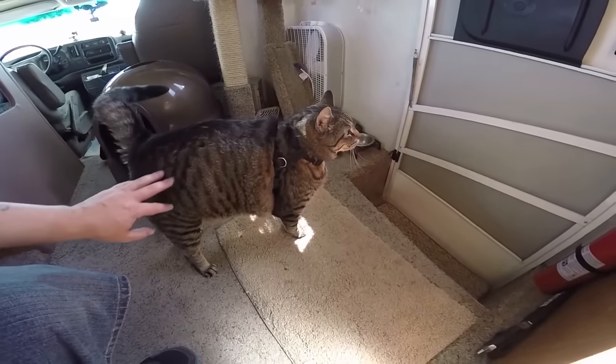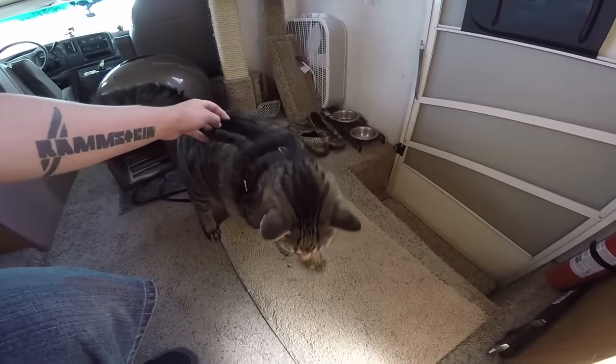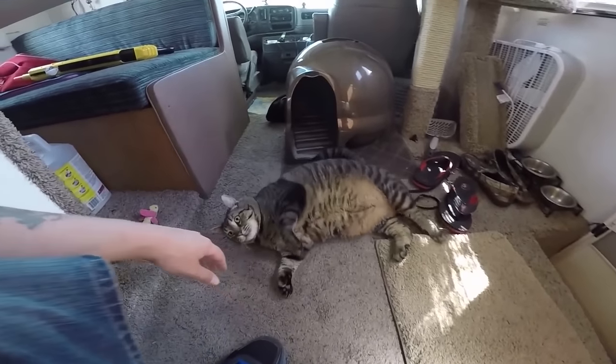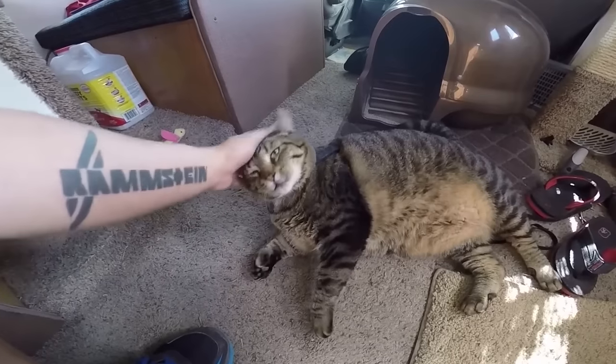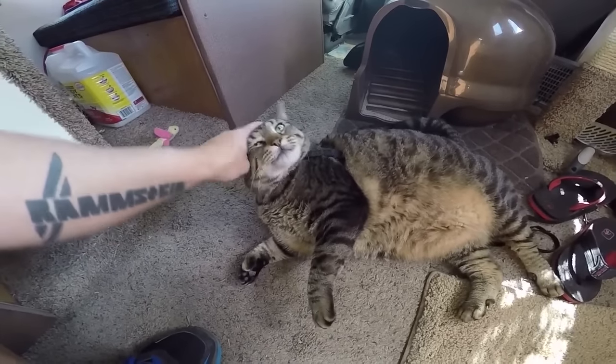Jax, do you want to swim with the manatees? You want to swim with manatees, huh? Yeah, that'd be fun. Too bad you don't swim, buddy. I think you'd be a good swimmer with those extra toes. I think you'd be a really good swimmer. You want to try sometime? Okay, go swim sometime.